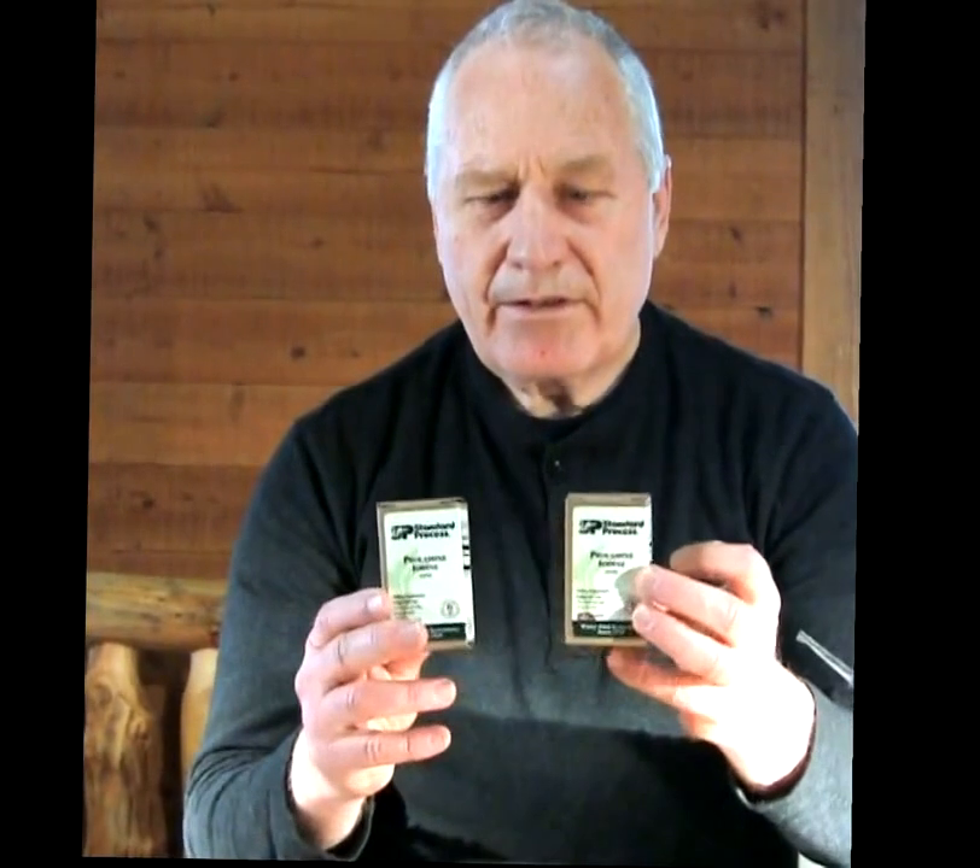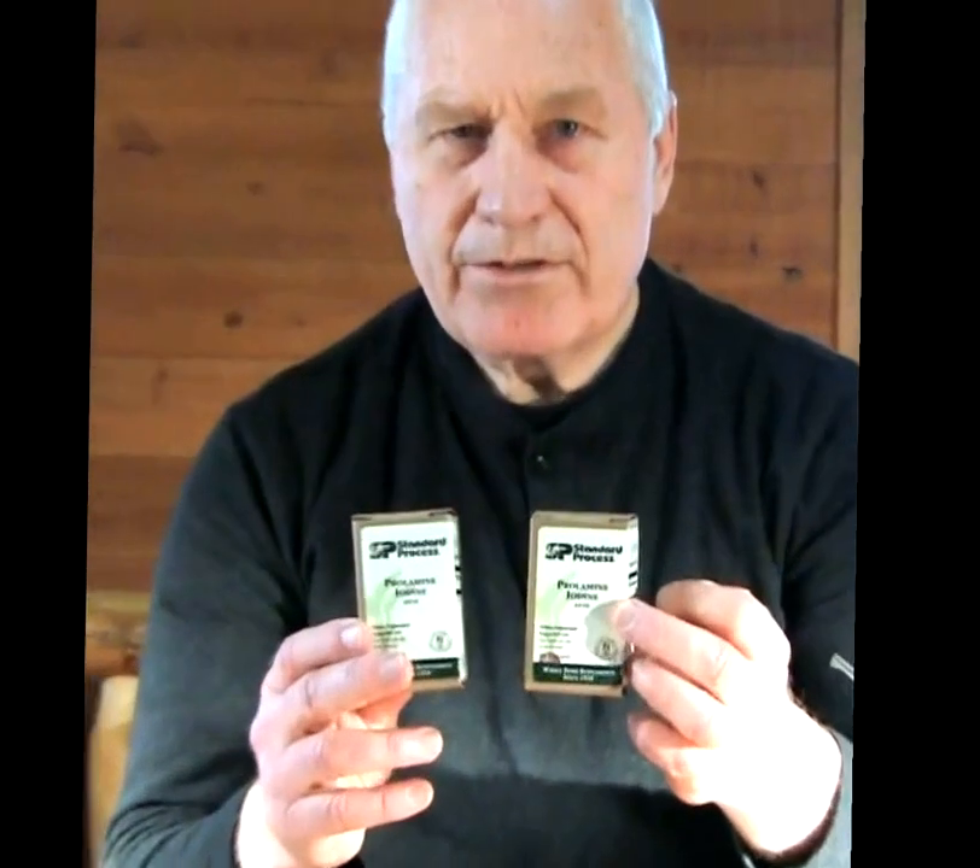The first thing I'll mention is the prolamine iodine. There are two bottles, 90 count each, and each tablet contains 3 mg of iodine and 20 mg of calcium. It's important to mention as a cautionary warning that if any of you are sensitive to or allergic to iodine, you need to talk with your healthcare practitioner first before taking prolamine iodine or any other product that contains iodine.